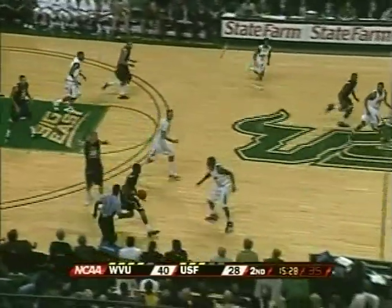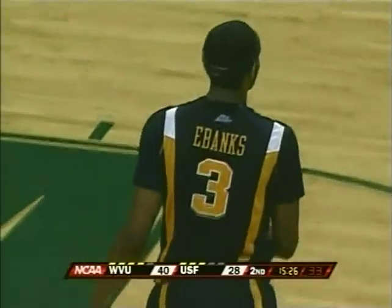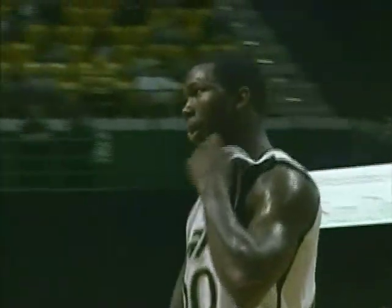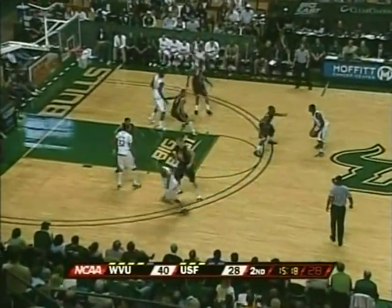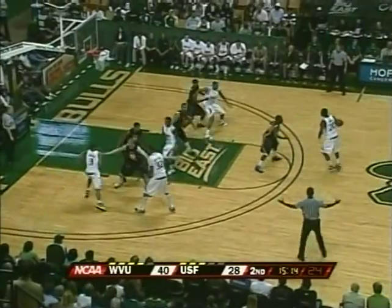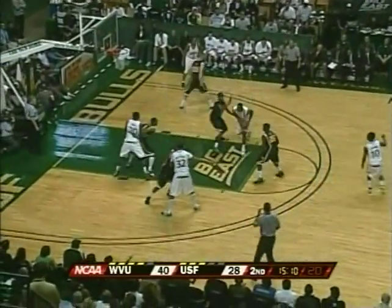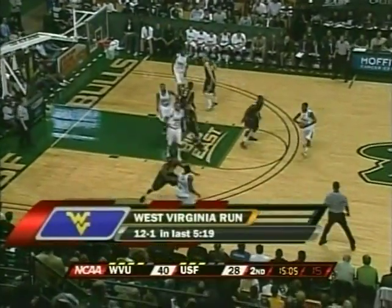That's not a great start coming off the timeout to turn it over, but West Virginia kicks it right back to the Bulls. Timeout on the floor — 40-28, West Virginia on top. South Florida had a big comeback that fell short at West Virginia, and they're going to need another comeback here, down a dozen, five minutes into this second half. A 12-1 run by the Mountaineers.